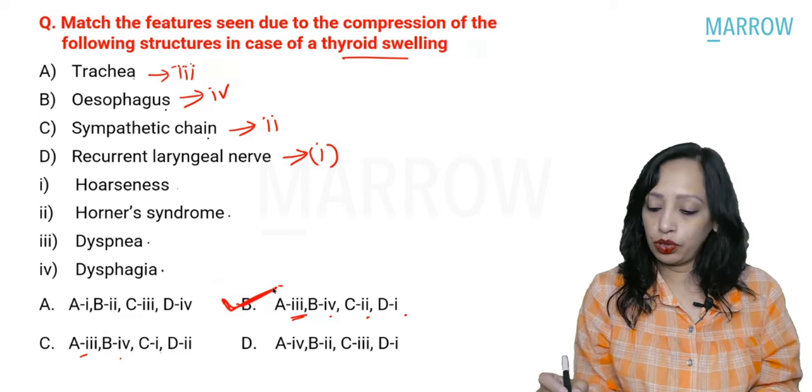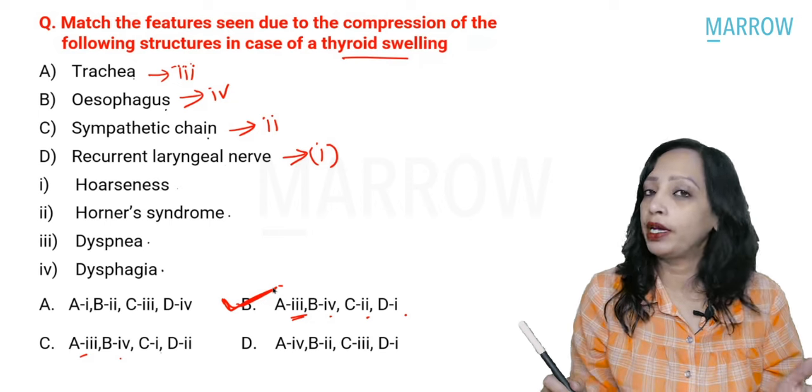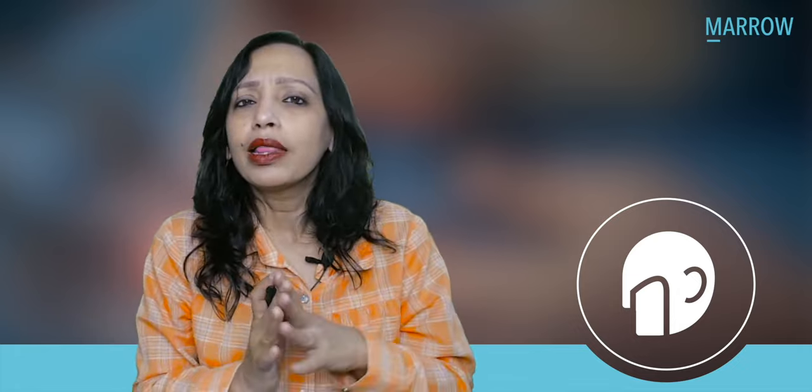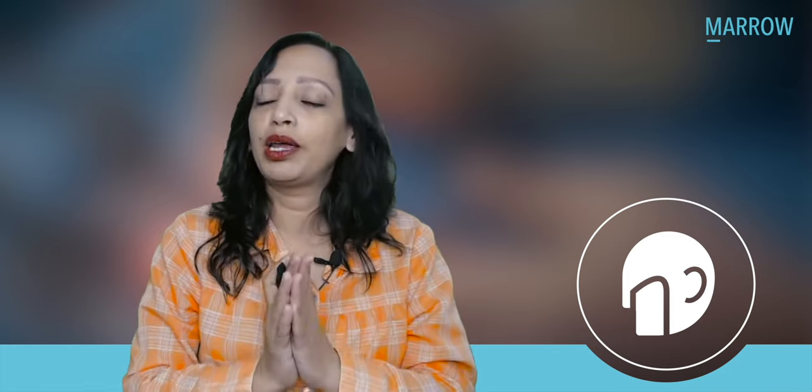That brings us to the end of the INI SET recall. Many questions were repeat questions and were straightforward, except for the auditory neuropathy question where the child could hear sound but not comprehend it — which appeared tricky on first reading. But by not panicking and using exclusion through the choices, you can always arrive at the answer. I hope you were able to answer all these questions.